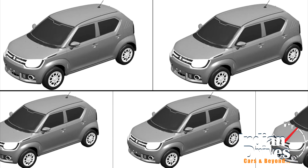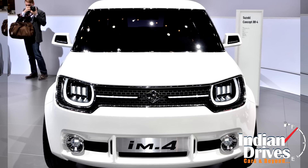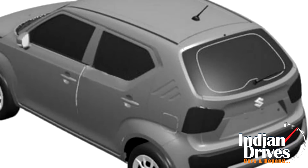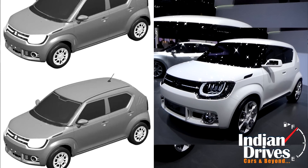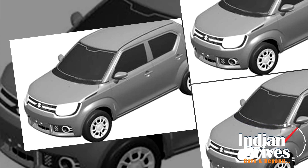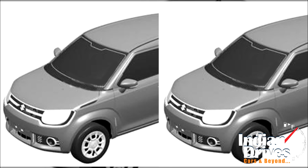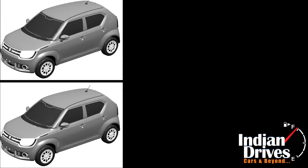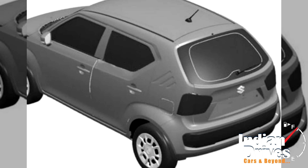These images are said to be the production-ready IM4 and it does see some changes made to it compared to what was seen in the concept IM4. The images show a car with quite toned down styling aspects compared to the concept. The biggest noticeable change has been the installation of conventional headlights instead of the LED lights that we saw on the concept. Other changes include smaller wheels and wing mirrors with built-in turn indicators. The images also show that the production-ready variant will not have the roof mounted spoiler that the concept had.